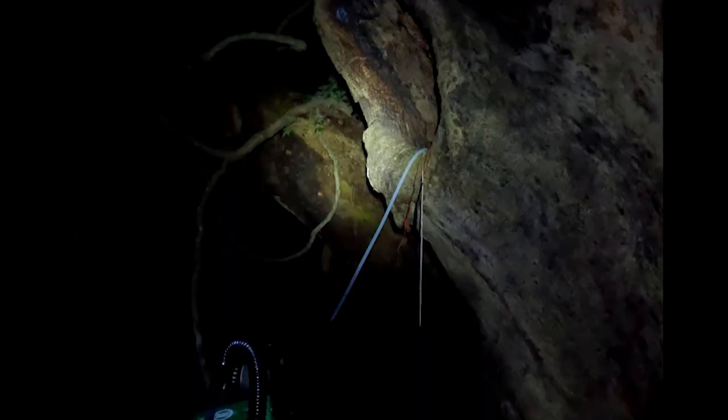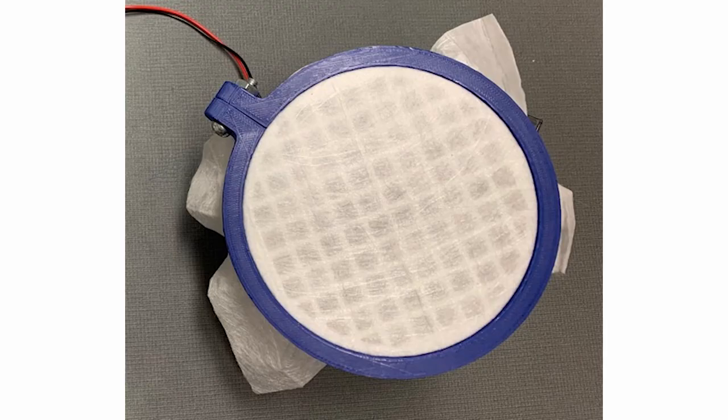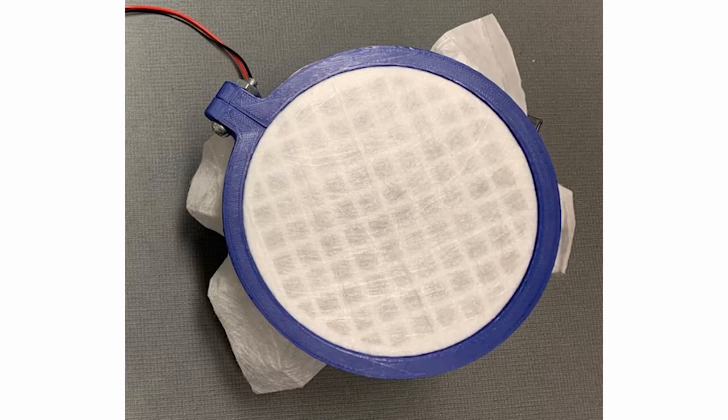We suck air through a filter, and the DNA becomes trapped on the filter surface. It's like making coffee — the water runs through the filter and the grounds are caught, but in our case, only the DNA is what is caught.